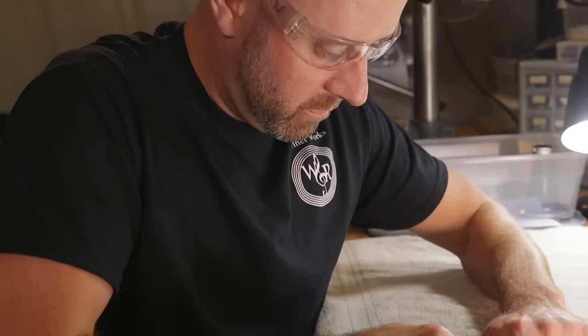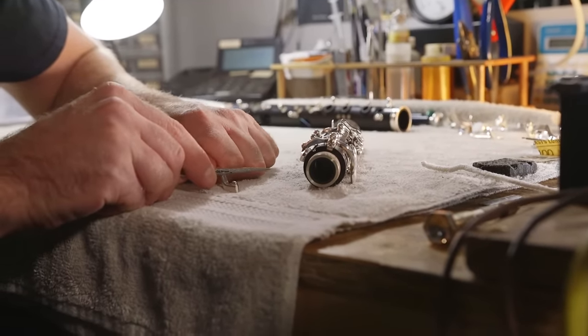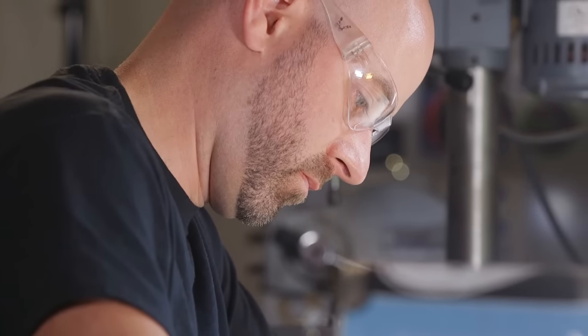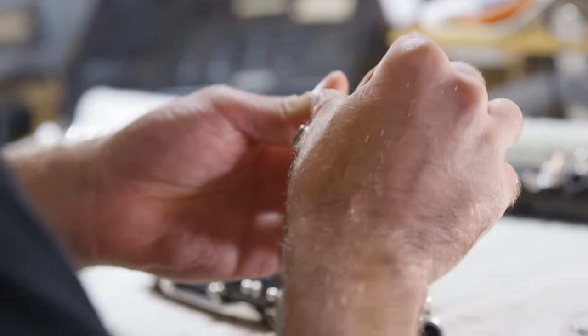After we hand select a clarinet for you we bring it back to the shop and we do a full professional setup. We spend three to four hours with every single instrument — we completely disassemble it and check everything about it. We check the seal, the key action, the rings, the tension — everything that can affect your playing negatively we fix ahead of time, and if anything happens we cover you for an entire year as part of our warranty.